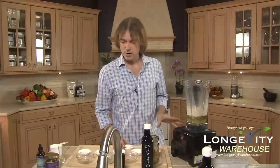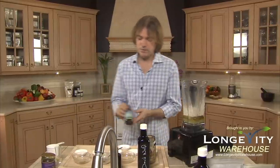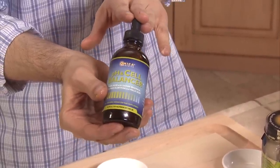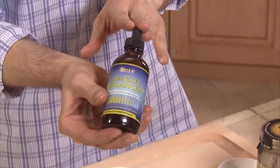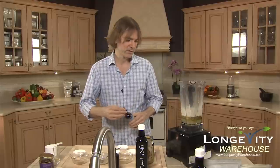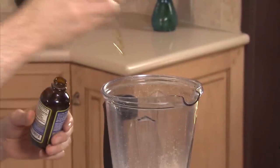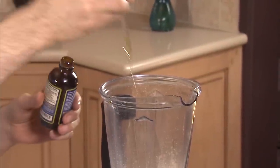Now we're going to add in our ionic minerals. This is from Omeka Organics — it's a pH cell balancer. This is magnesium chloride, the most alkaline form of magnesium with 72 trace minerals, great salt lake source with fulvic acid and malic acid, which helps dissolve stones like kidney stones and gallstones. We're going to put four squirts of this in so that we have enough trace minerals spread out through our salad recipe.